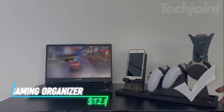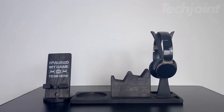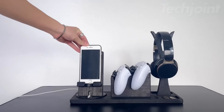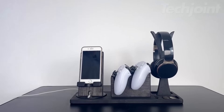This controller organizer is a must-have for gamers, providing a stylish and practical solution for keeping your desk clutter-free. Made from 100% natural wood, it's eco-friendly, durable, and compatible with various gaming consoles and headsets. Packed in an eco-friendly gift box, it makes a thoughtful present for gamers and adds a personal touch to any gaming setup.